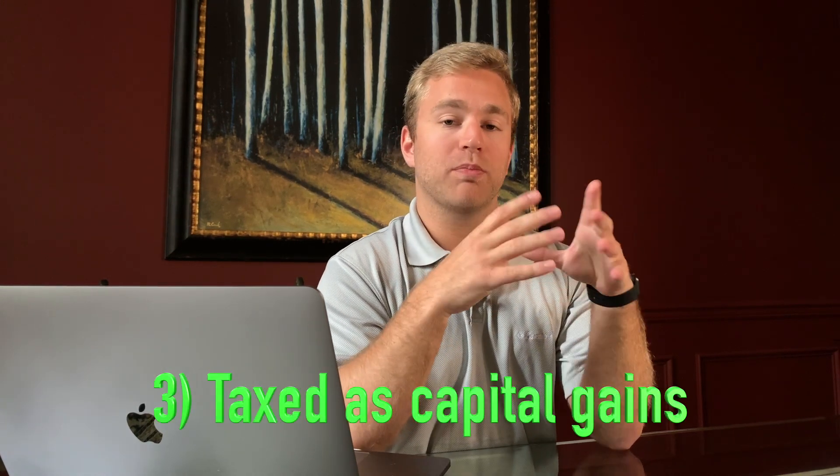If you're thinking you don't want to pay capital gains tax at all, I'll cover a way to avoid it legally in my fourth point. The third tax benefit is that if you hold a property for longer than 12 months, you get taxed at the long-term capital gains rate, which as of right now is between 0 and 20 percent. Chances are that's less than what you'd be paying on earned income from a regular job.